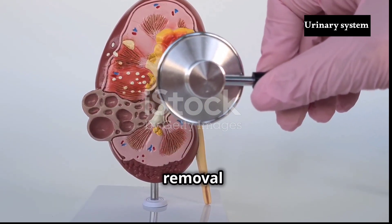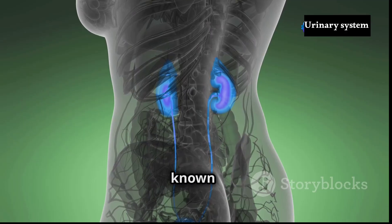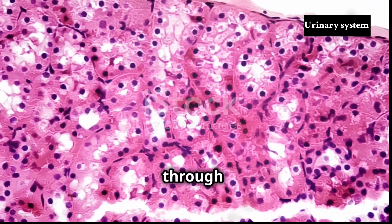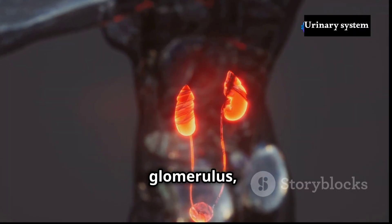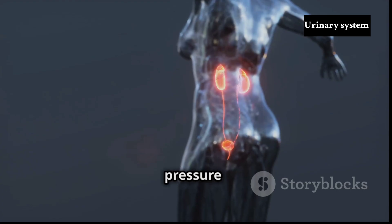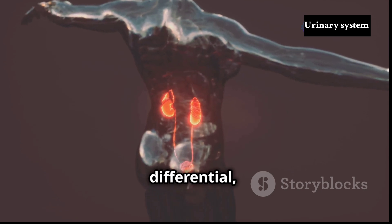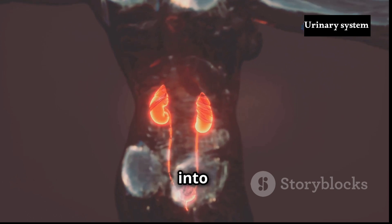The journey of waste removal begins with an intricate dance of pressure and permeability within the nephron's renal corpuscle. This process, known as glomerular filtration, represents the first crucial step in urine formation. Driven by the force of blood pressure, water and small solutes are pushed through the glomerulus' capillary walls, leaving behind blood cells and large proteins. The glomerulus, a tight knot of capillaries, acts as a sieve, allowing only certain substances to pass through its walls. The pressure gradient between the blood flowing through the glomerulus and the fluid-filled Bowman's capsule provides the driving force for filtration, governed by Starling's law of pressures, ensuring a continuous flow of filtrate from the bloodstream into Bowman's capsule.